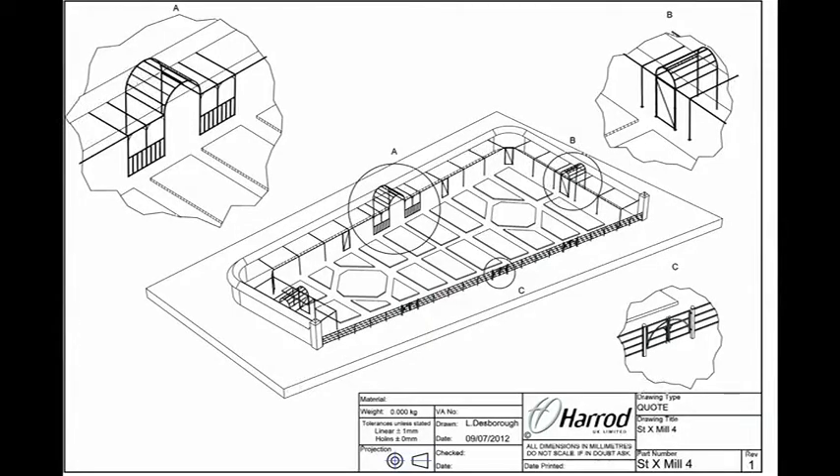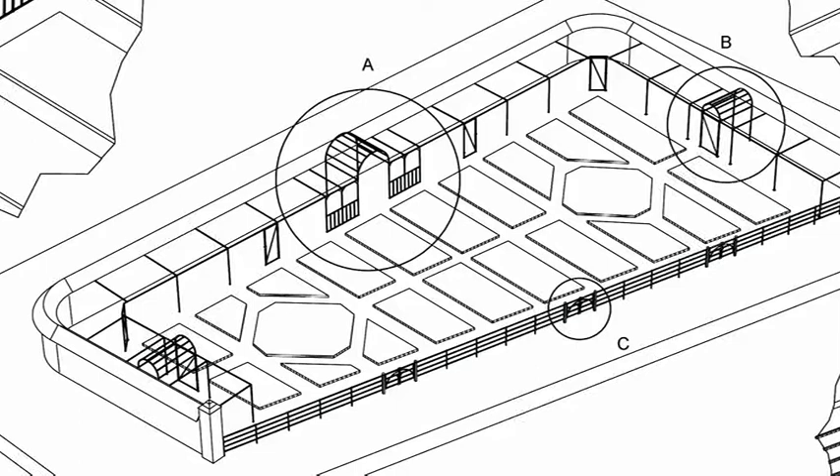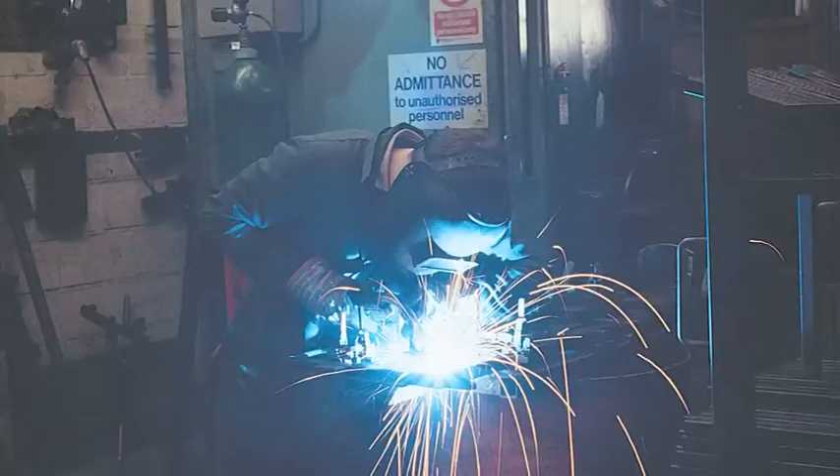Upon quote acceptance, any complex designs will have professional drawings produced by the Harrod design team for approval. These ensure an accurate and thorough interpretation of all exacting product design requirements. Once drawings and quotes have been signed off, customer-made designs are then put on the Harrod manufacturing schedule.